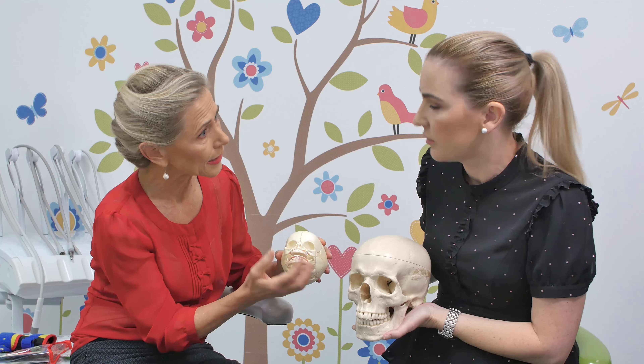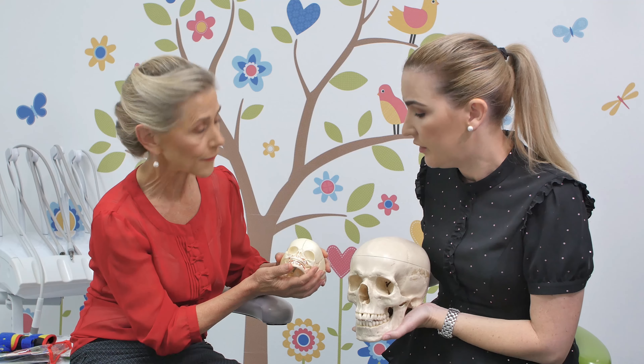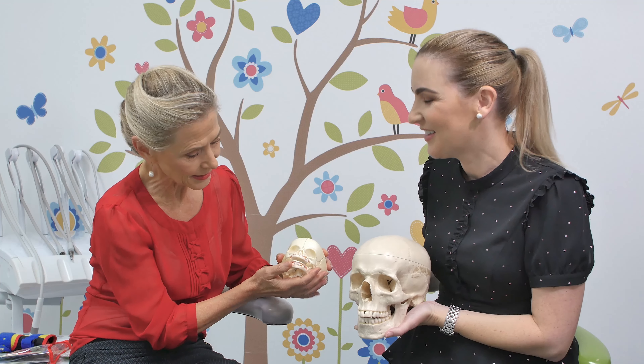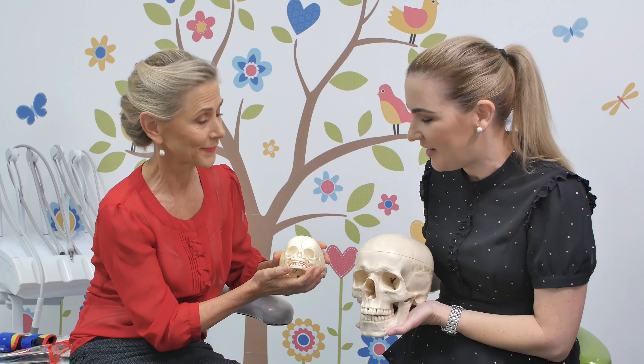Everything is a lot closer together than inside an adult's mouth. Of course, there are no teeth for babies — the tongue fills pretty much the whole space inside the mouth.